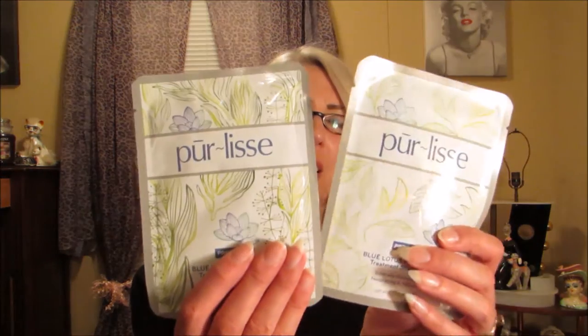The first two things are sheet treatment masks by Purlisse - I think that's how you say it. One is blue lotus and white tea, and one is blue lotus and seaweed. I see these being used on a lot of girls on YouTube and other sites, but I've never used them before. I usually like my cream masks or my peel-off masks, so I'll give these a try to see how I like them.